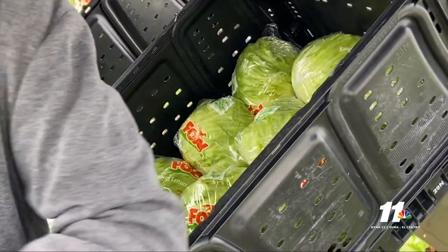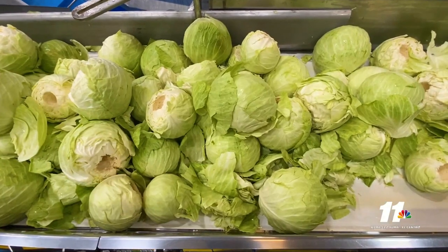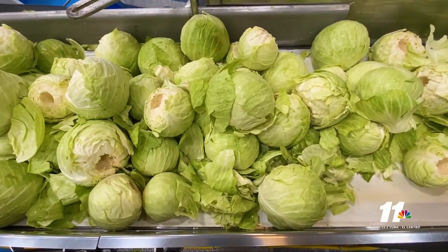Farm operations making the transition typically shift a crop's production in about three days, usually over a weekend. They'll shut down on a Thursday morning and start pulling out all the equipment, and by midnight that same day all the equipment is on the road.